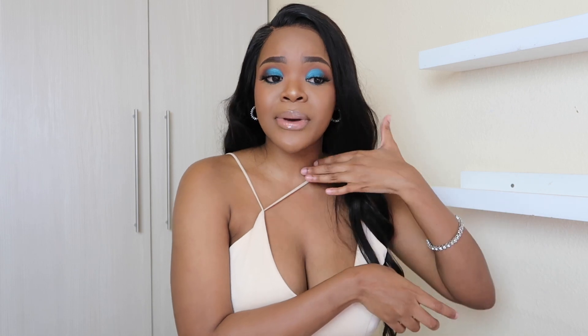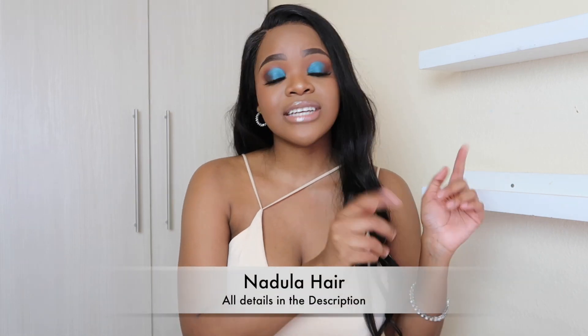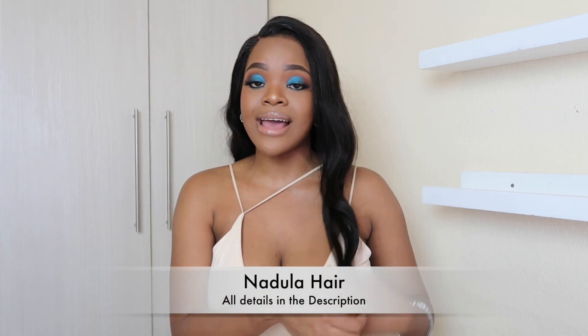I do want to give a huge shout out to today's sponsor, Nadula Hair — shout out to them for sponsoring today's video and providing today's hair slay. I'm going to be styling my hair in a super feminine side part with nice curls, and I'm also going to be doing this beautiful blue look.